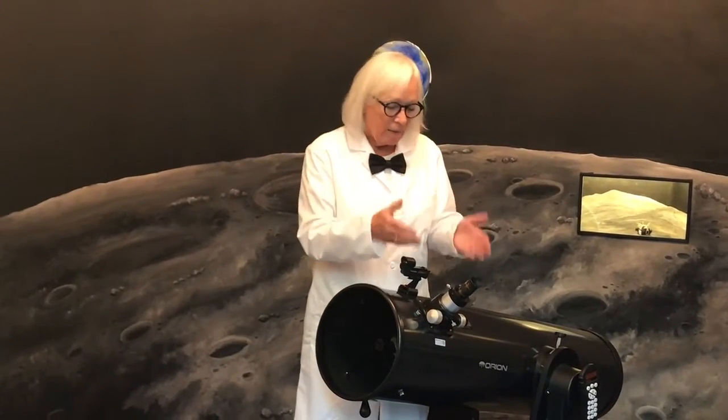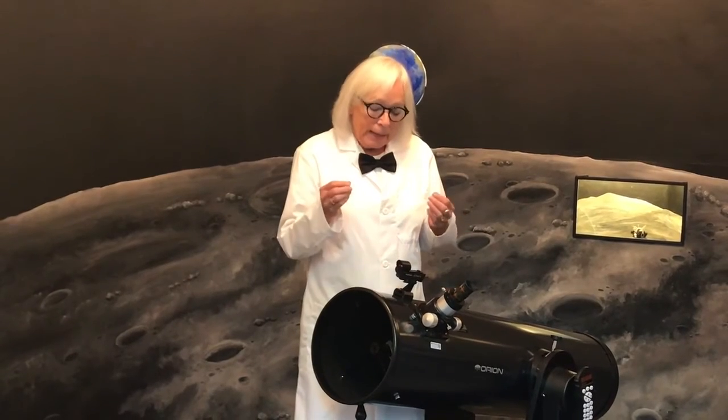You can look at planets, the moon, other galaxies, double stars, nebulas — all kinds of really great things that look wonderful in the telescope. It is not used for astrophotography because of its movement; the motorized ones go up and down in a non-smooth motion. So it's not good for astrophotography, but it's great for viewing.